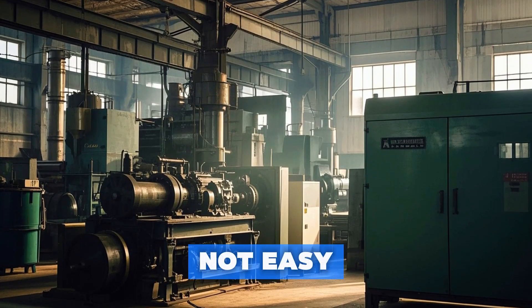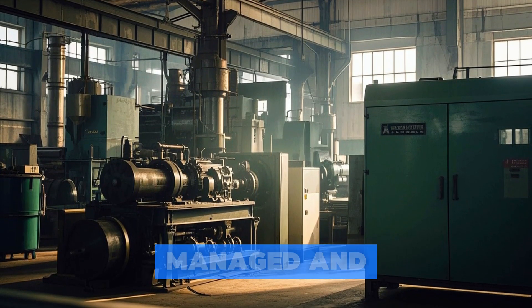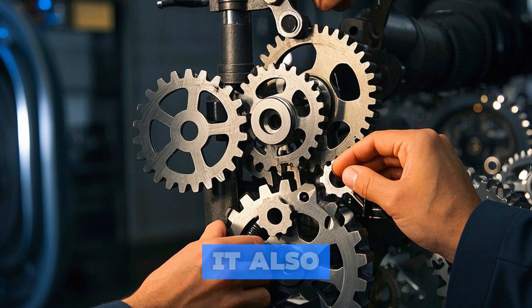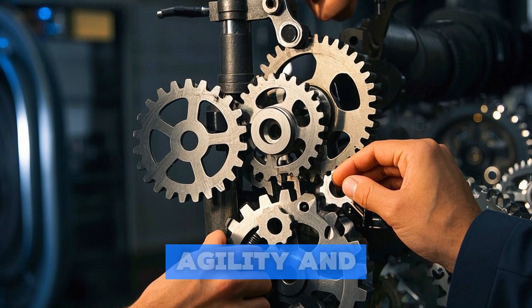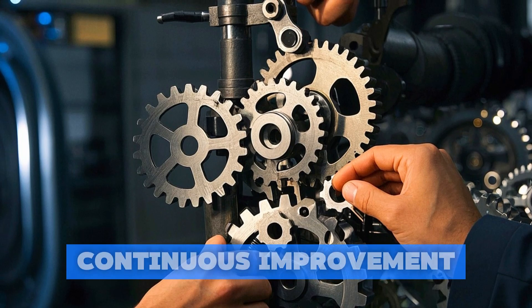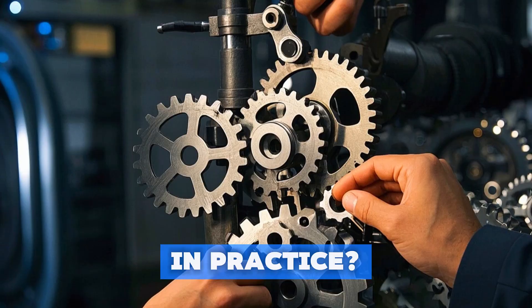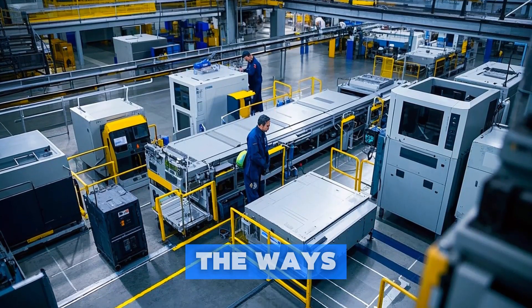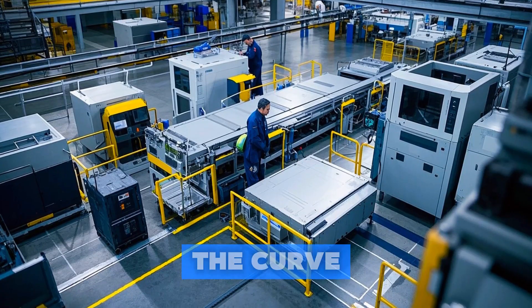But it's not easy. It requires a fundamental shift in the way that factories are designed, managed, and operated. It also means embracing new ways of working that prioritize collaboration, agility, and continuous improvement. So what does this look like in practice? Let us take a closer look at some of the ways that manufacturers are leveraging Industry 4.0 to stay ahead of the curve.